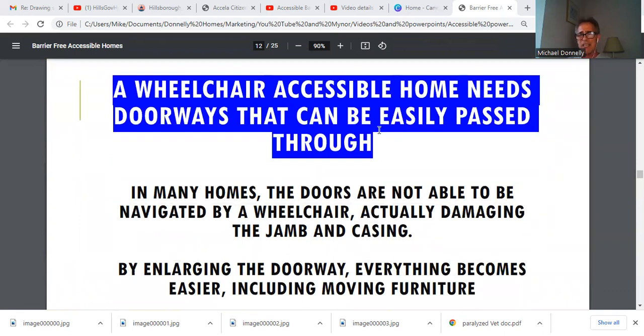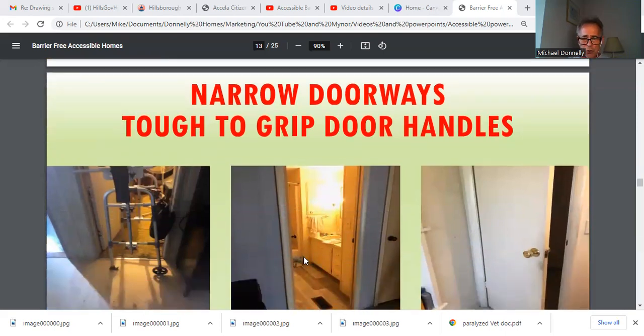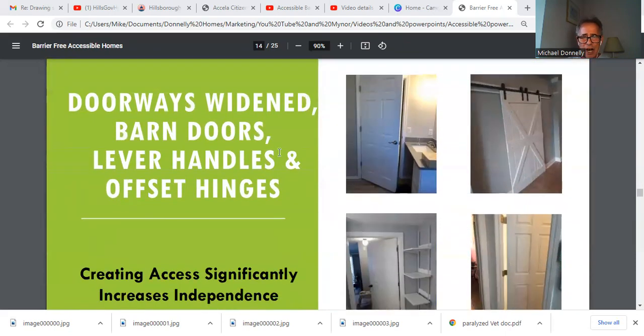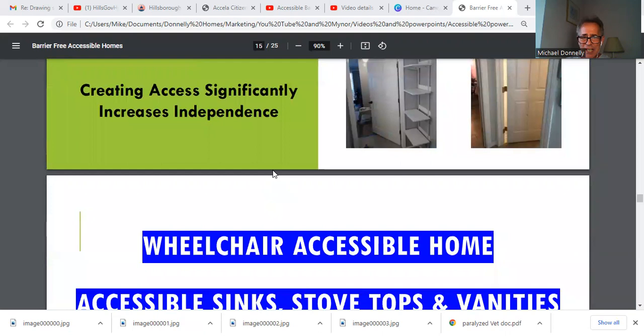A wheelchair accessible home needs doorways that can be easily passed through. In many homes, doors can't be navigated by a wheelchair, actually damaging the jamb and casing. By enlarging the doorway, everything becomes easier, including moving furniture. With narrow doorways, you can't even get through with a walker. What we do is take that narrow doorway, replace the round door handle with a lever handle, and create a larger opening. Doorways that are widened get lever handles and offset hinges — an offset hinge allows for an inch and a half to two inches of additional clearance. A 36-inch door with a barn door slides open and gives direct access to the bath, creating a significant increase in accessibility and independence.